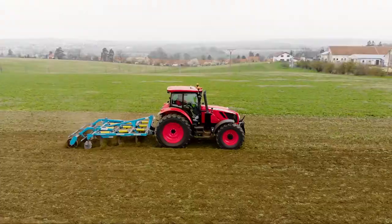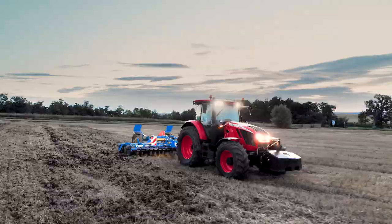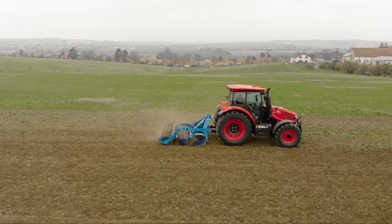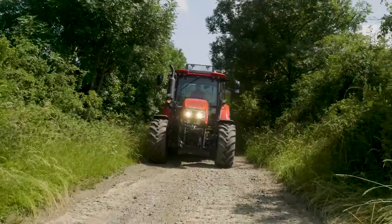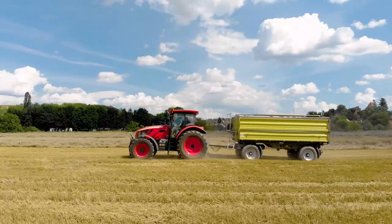The research and development department at Zetor Tractors works hard on both the design and development of new tractors and the innovation of existing models. But what does a tractor have to go through before series production can begin? Let's take a look at some examples together.